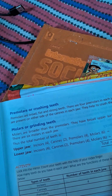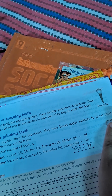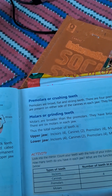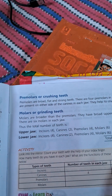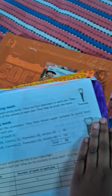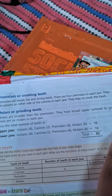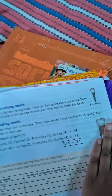Molars are broader than premolars. They have a broad upper surface to grind food. There are six molars in each row. The total number of teeth in the upper jaw is: 4 incisors, 2 canines, 4 premolars, 6 molars — equals 16. The same applies to the lower jaw, giving a total of 32 teeth.